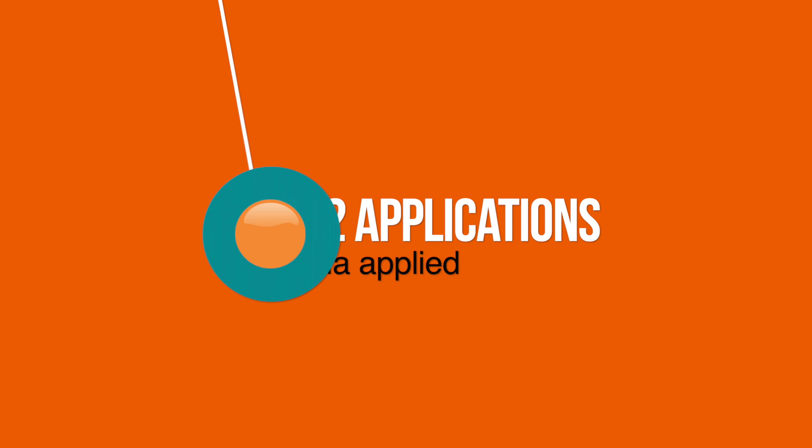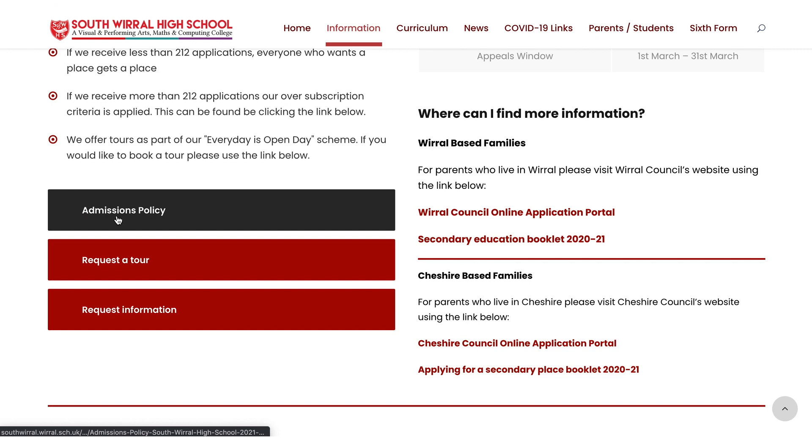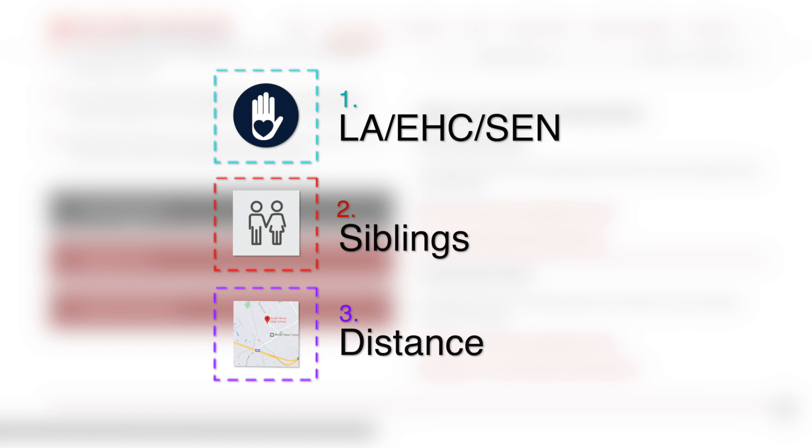If we receive more than 212 applications, our oversubscription criteria is applied. This can be found on our website, but in essence follows these priorities: firstly, children who are looked after or have been previously looked after by a local authority, or children with an EHC plan of special educational needs that names South Wirral High School.